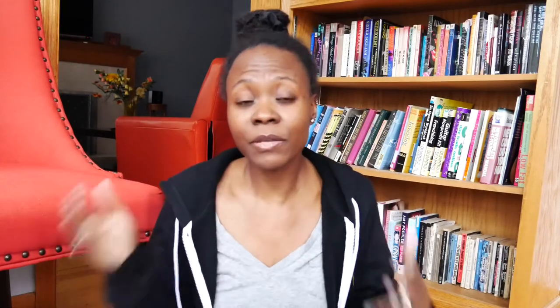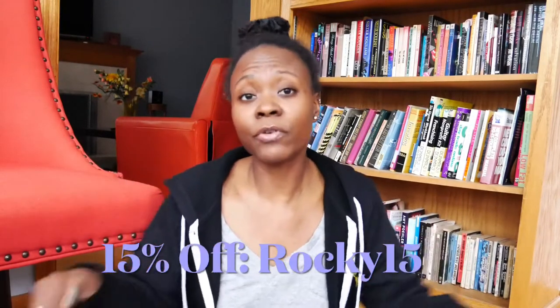Here's where it gets good for you. I have a 15% off code for you that you can use — it's ROCKY15. If you go to the website fi2.com, you can apply that to anything that you want to purchase.